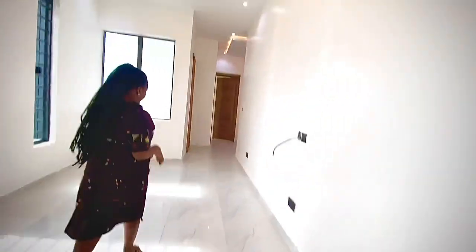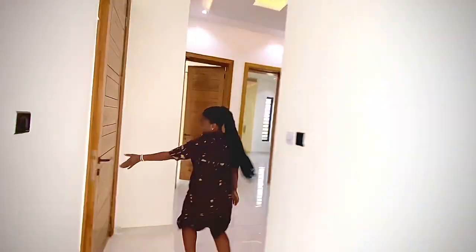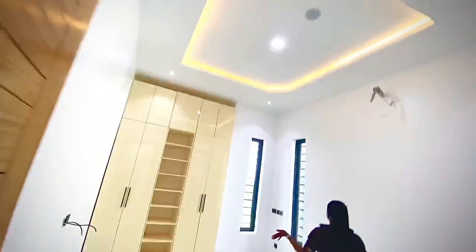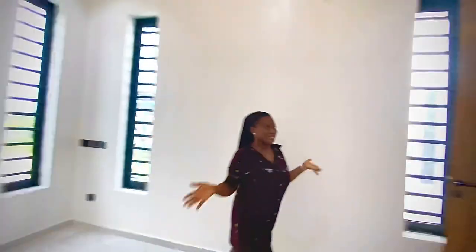We're going straight to the other rooms upstairs. There's another balcony aside from the one in the master's bedroom — that's the side balcony where you can see your environment and chill out. This is another room — there's the wardrobe, the pop ceiling, and it has an inbuilt audio speaker. It's pretty beautiful — you really don't want to miss this.